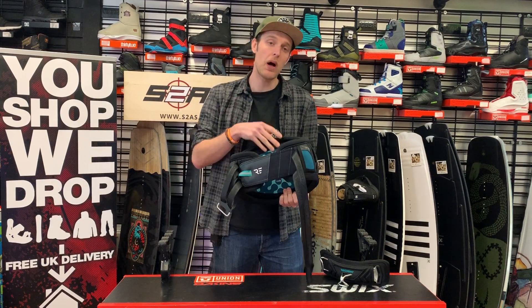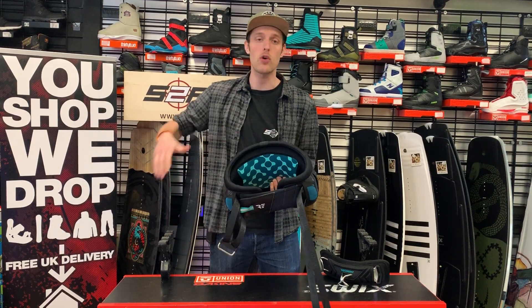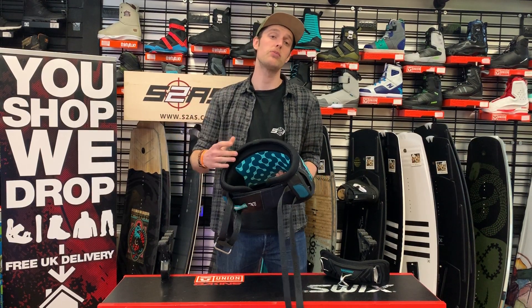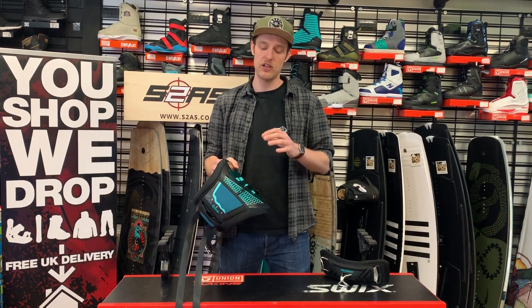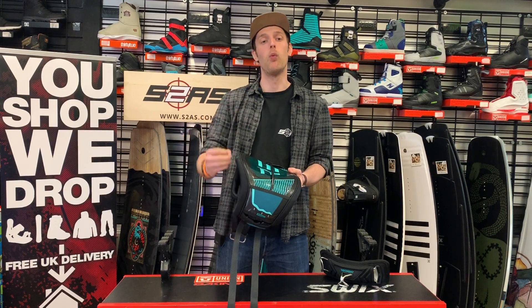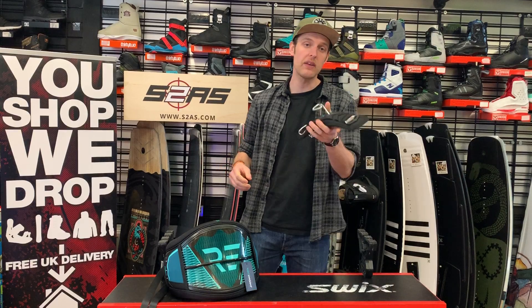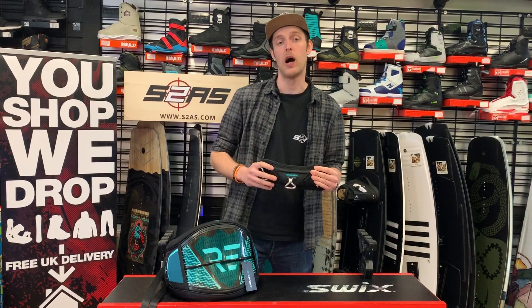Internally you've got the lumbar lock system with their Fusion Foam, designed to sit right in the small of your back offering support, comfort, and stops the harness from riding up. It's also got their new proprietary shell skin technology which makes it incredibly durable — EVA water impact and abrasion resistant — and that comes with a pre-curved EVA padded fixed hook spreader bar.